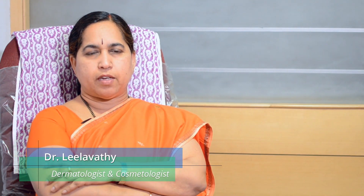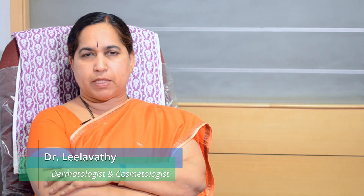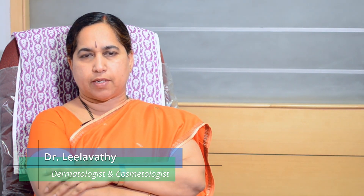Hi, I am Dr. Leela Vati. I am Professor of Dermatology. I practice at MS Diabetes and Shirdi Skin Centre.